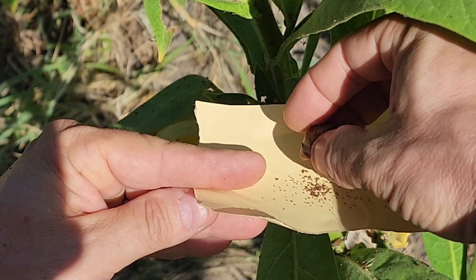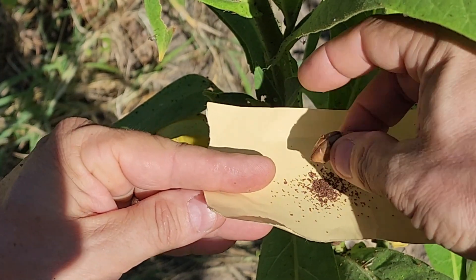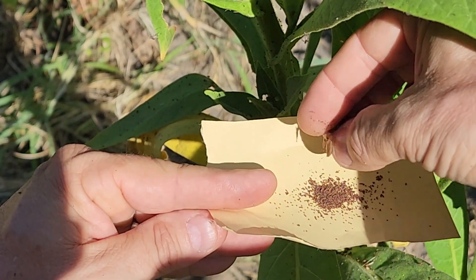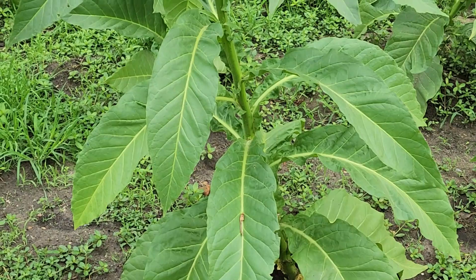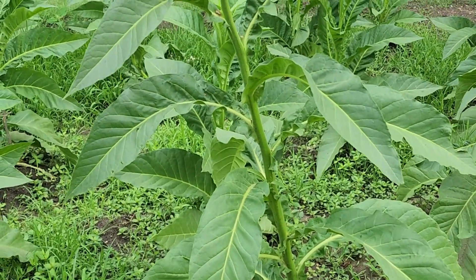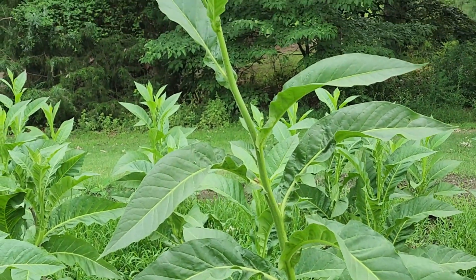In just one growing season, they go from that tiny little seed to a plant that in some cases is taller than me. They talk about tobacco being as much as two yards tall, so about six feet.